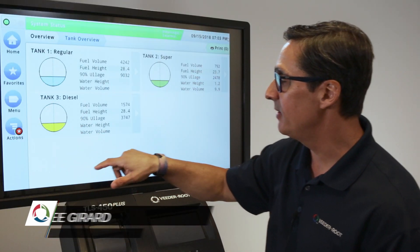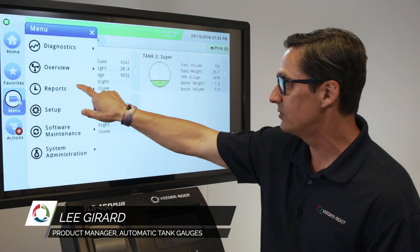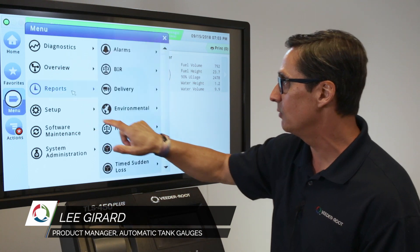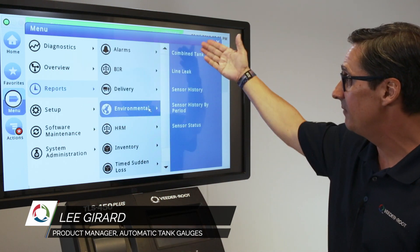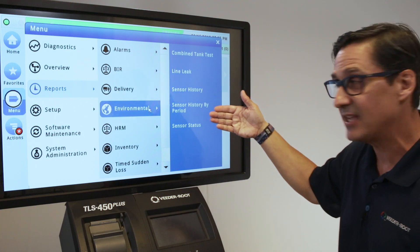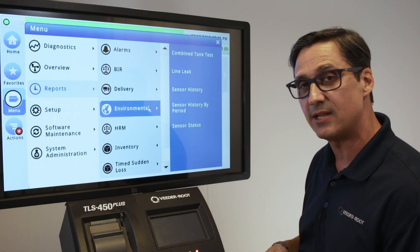We're going to talk about environmental regulatory reports. We're going to use the menu again under Reports and click on Environmental. Under Environmental we have multiple aspects: tank testing, line testing, and sensor status.